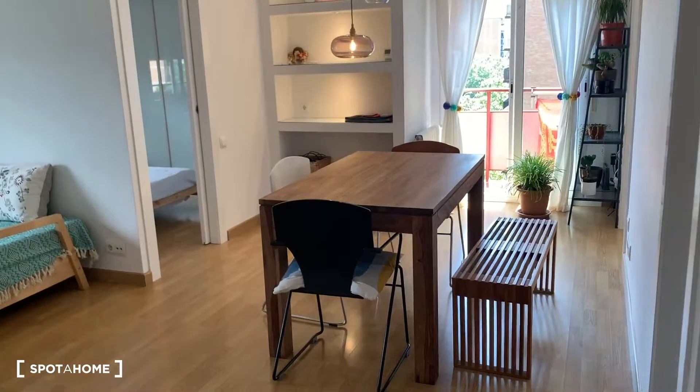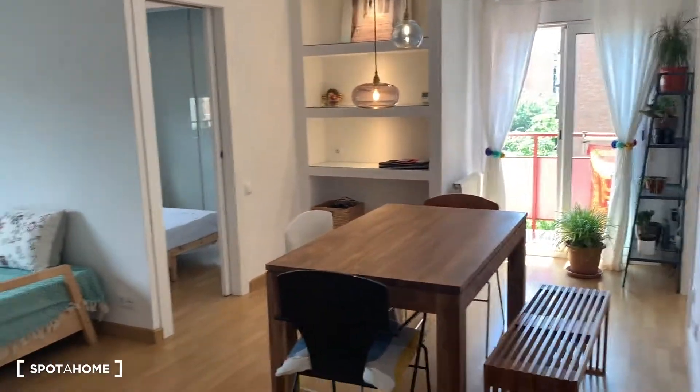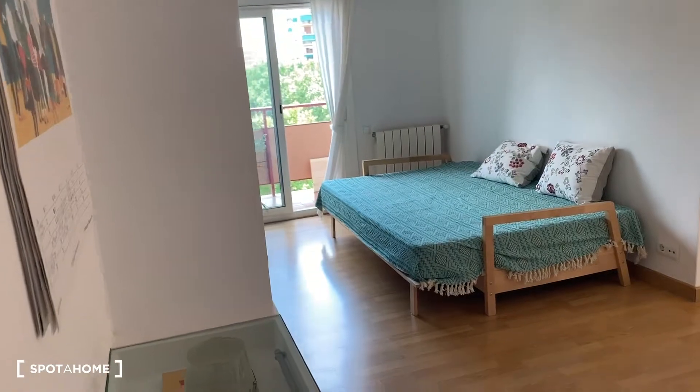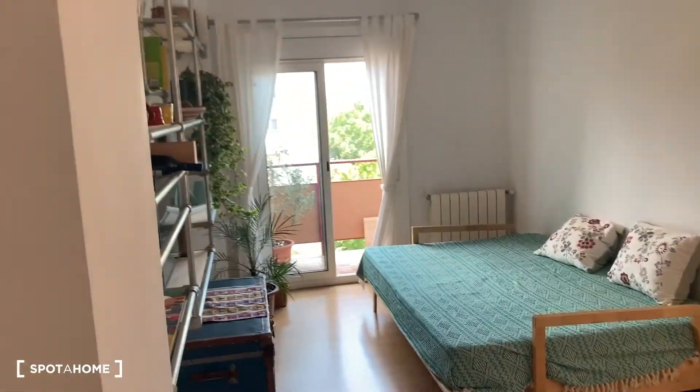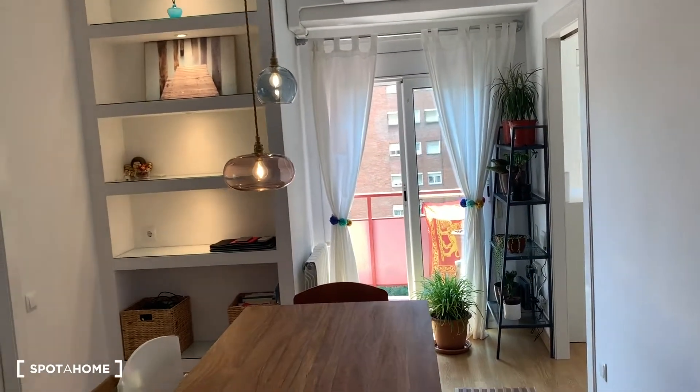And here you have the living room. You have the dining room over here and the living room. And you have two balconies — one really long and the other a small balcony.